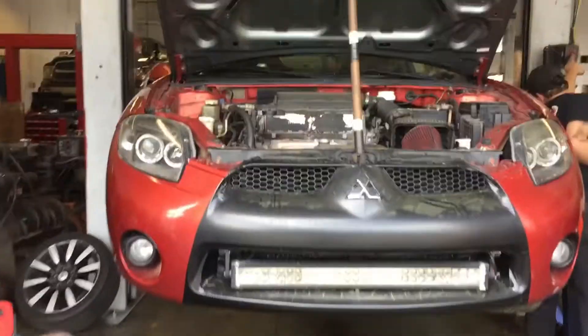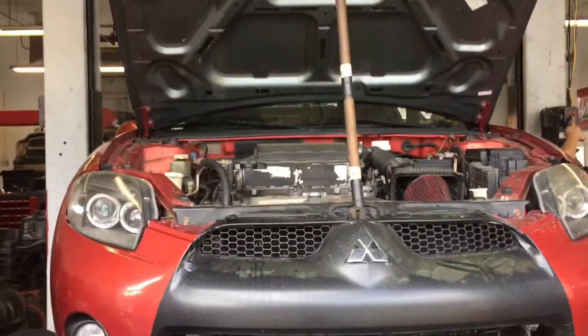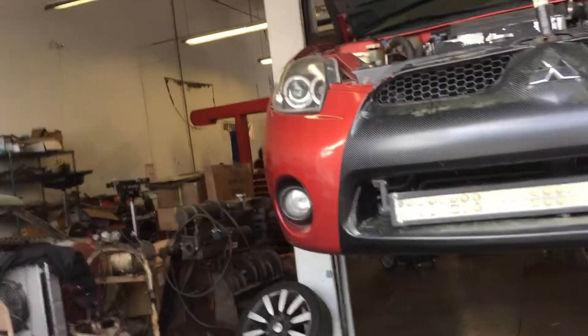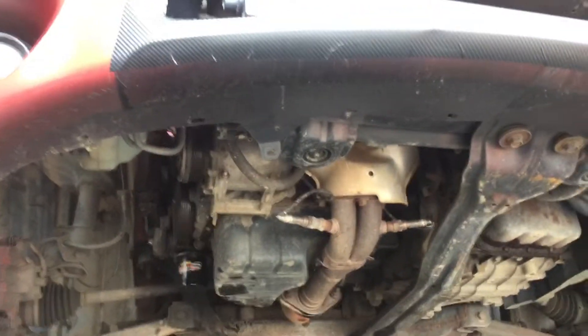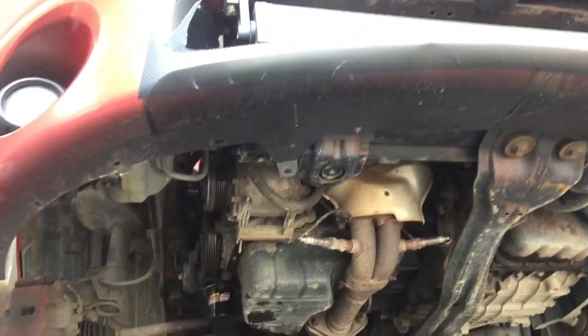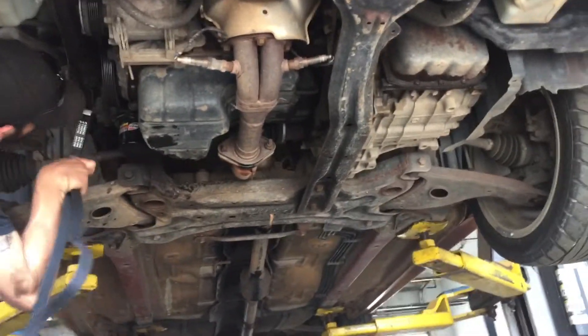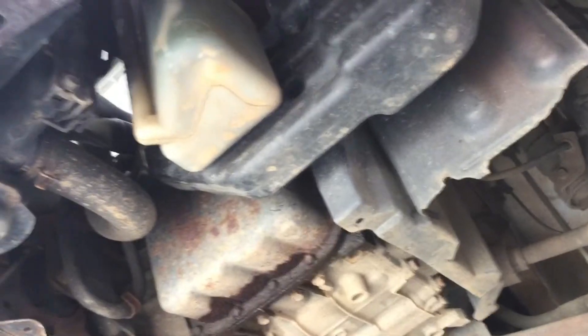Look at the bottom of the car if you've never seen the bottom of the Eclipse — this is a great chance to. He showed us that we had a few exhaust leaks, pretty obvious since the exhaust is hanging like a foot out of the spot it's supposed to be in.